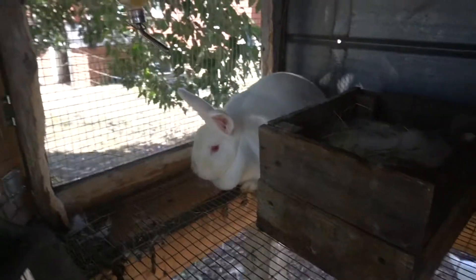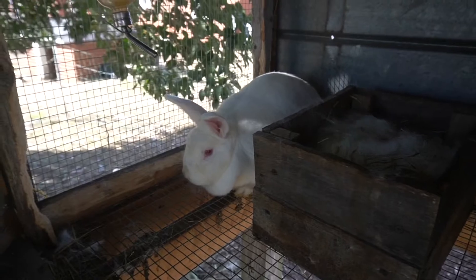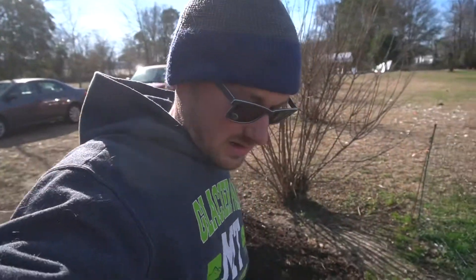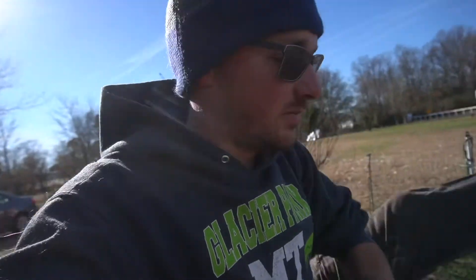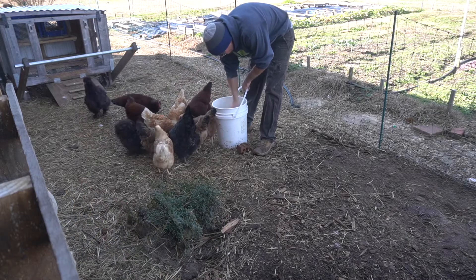All right, you happy to be back in here? I know you're not happy with me because I put you in there. It is move day — Wanda and Luis. And then we're going to work on making some planter boxes because we ordered soil blockers today and they should be here in a couple of days.